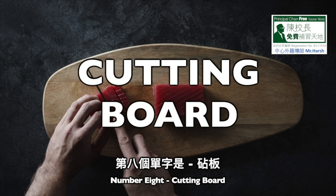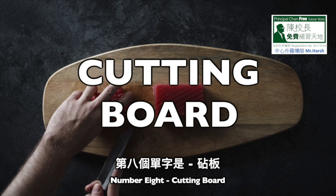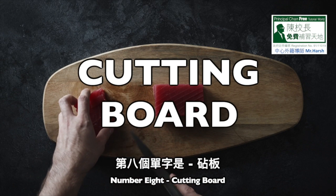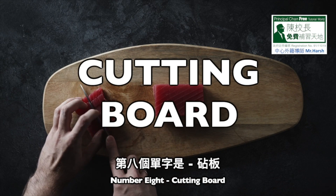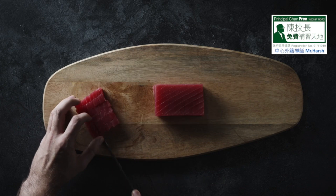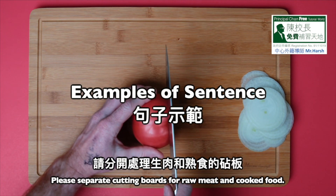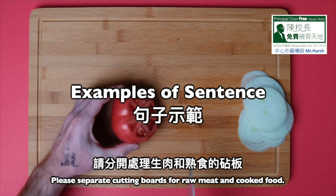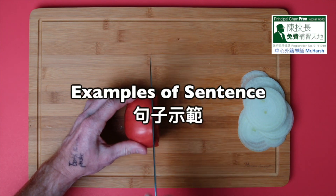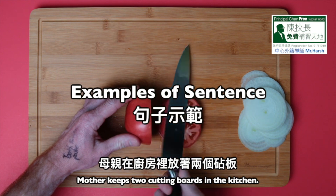Number 8: Cutting board. C-U-T-T-I-N-G, cutting. B-O-A-R-D, board. Cutting board. Number 1: Please use separate cutting boards for raw meat and cooked food. Number 2: Mother keeps two cutting boards in the kitchen.